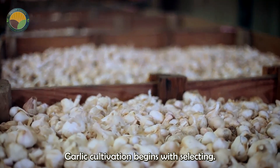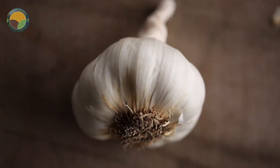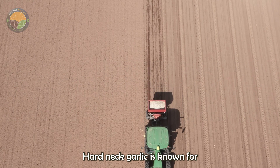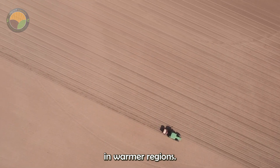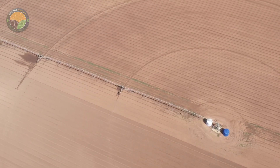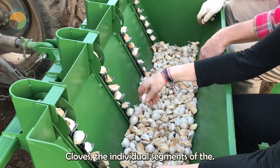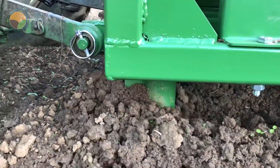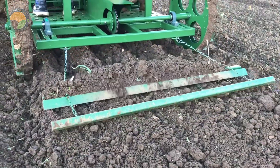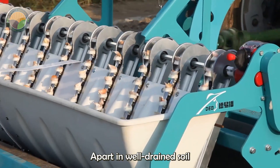Garlic cultivation begins with selecting the right type of garlic, typically either hardneck or softneck varieties. Hardneck garlic is known for its robust flavor and is favored in colder climates, while softneck garlic is milder and thrives in warmer regions. The process starts in the fall when cloves — the individual segments of the garlic bulb — are planted, pointed end up, about two inches deep and six inches apart, in well-drained soil enriched with organic matter.